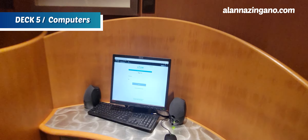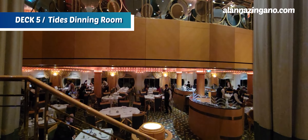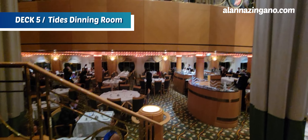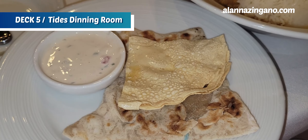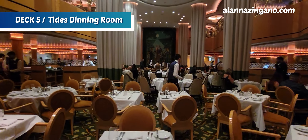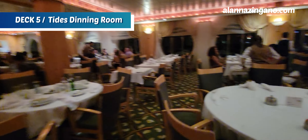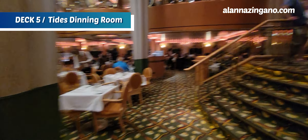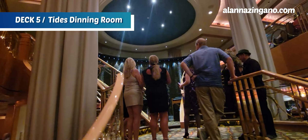Now we're in the Tides Dining Room. There's two-floor seating where you can enjoy your meal with all the different dining times from early to late seating, along with anytime dining. You can see the vibe here as you dine throughout and enjoy the new Royal Caribbean menu that has now been released.